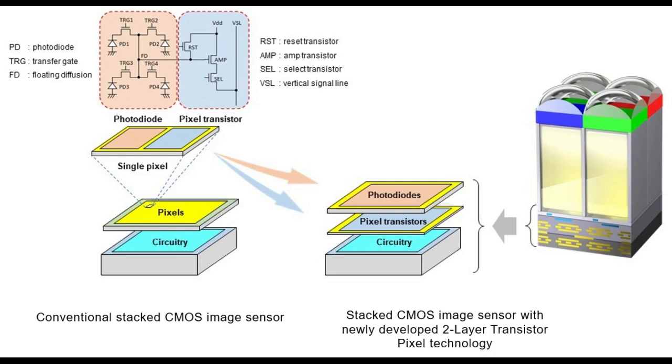The new stacking technology enables adoption of architectures that allow the photodiode and pixel transistor layers to each be optimized, thereby approximately doubling saturation signal level relative to conventional image sensors, and in turn widening dynamic range.